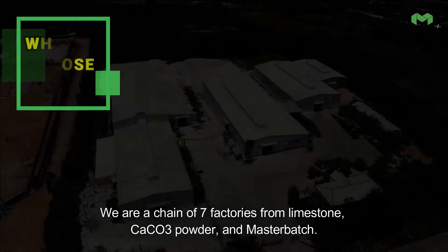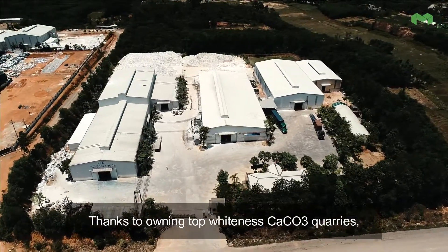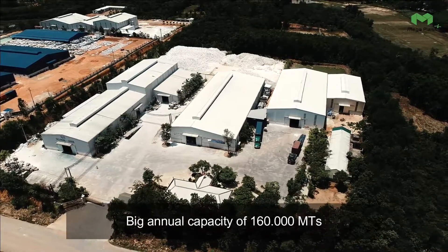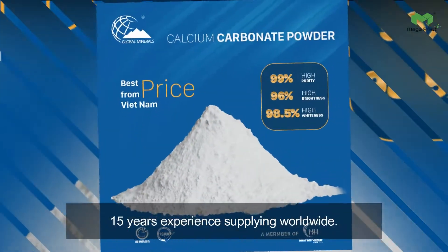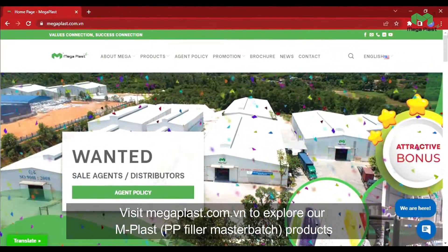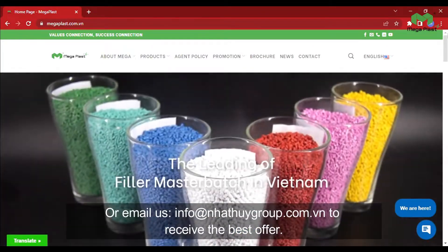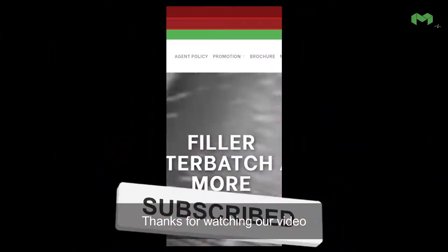Why choose us? We are a chain of seven factories from limestone, calcium carbonate powder, and masterbatch. Thanks to owning top whiteness calcium carbonate quarries, we provide 98.8% calcium carbonate filler masterbatch, with a big annual capacity of 160,000 metric tons and 15 years of experience supplying worldwide. Visit megaplast.com.vn to explore our MPlast PP filler masterbatch products, or email us at info@naatwegroup.com.vn to receive the best offer. Like and subscribe for more interesting information. Thanks for watching.